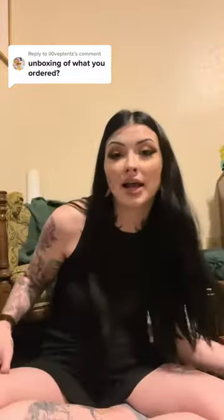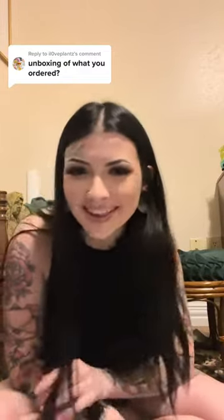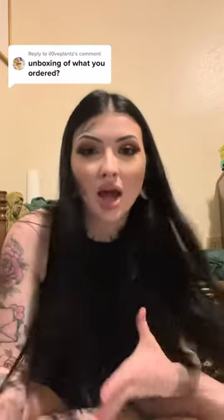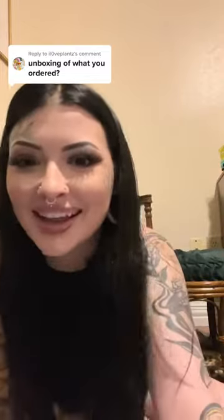Anyway, that's what I got — it was $70. I'll tag the company below. I'm not sure that this exact box was worth it, but I mean it's different every single time you order. Let me know if y'all want to see more of these.